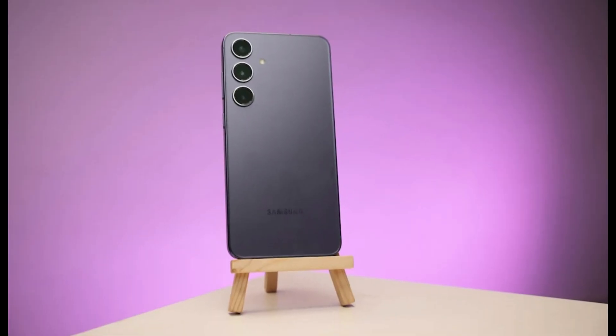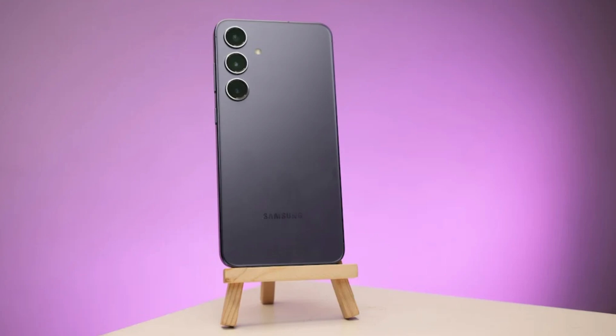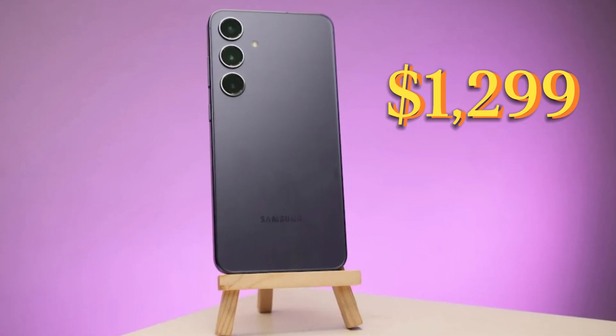And what about the price? Well, it's expected to remain consistent with its predecessor, with the Galaxy S25 Ultra starting at around $1,299.